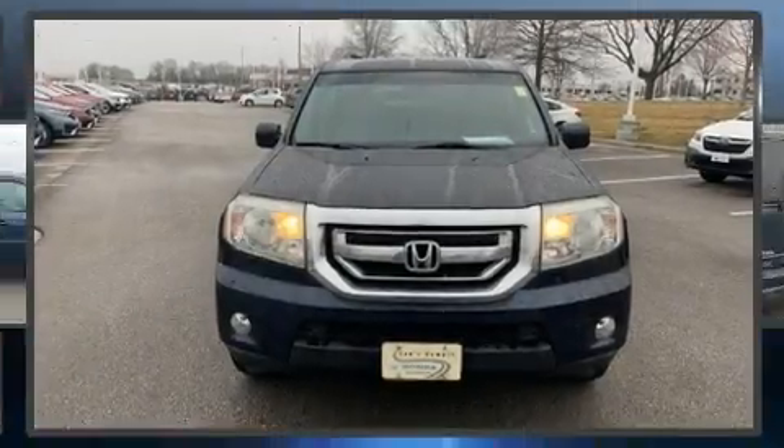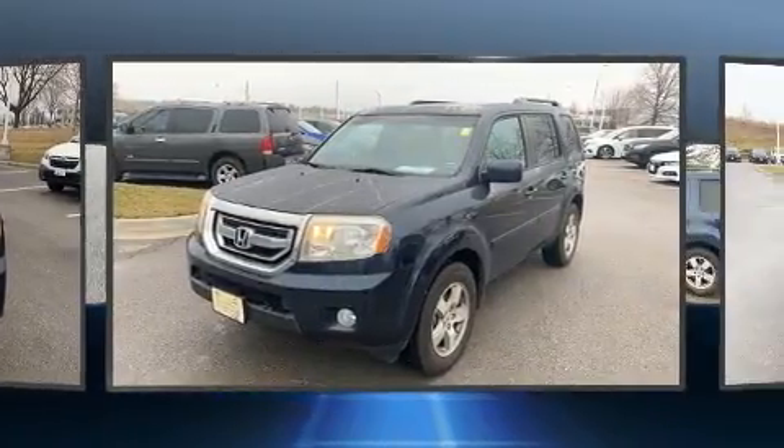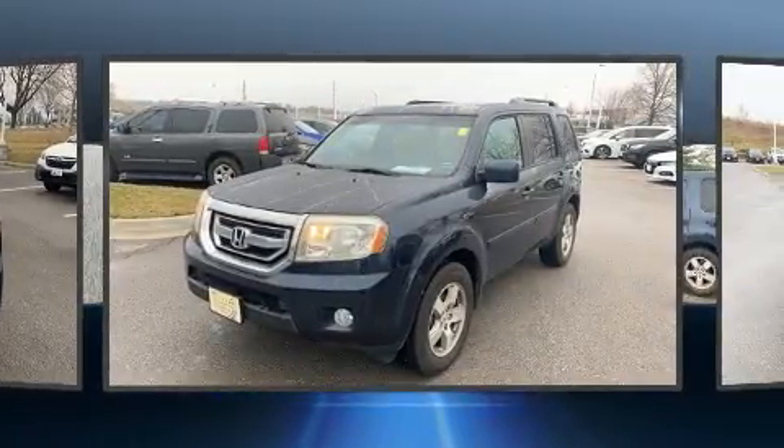Get excited about the 2011 Honda Pilot. It features four-wheel drive capabilities, a durable automatic transmission, and a 3.5-liter six-cylinder engine.